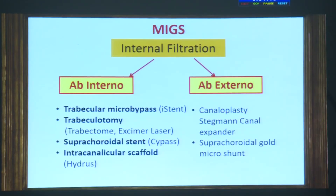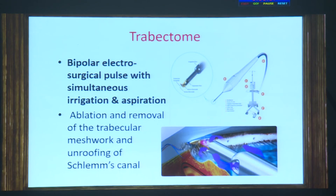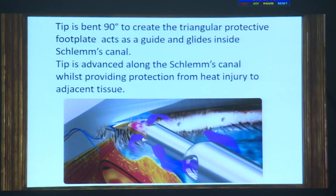There are two options — external or internal filtration — and I will not go into detail to save time. The MIGS Trabectome is now available in India and is FDA-approved, with Indian government approval as well. The iStent is available in the western world, the ZEN implant is upcoming, and the CyPass microstent is no longer in use. The Trabectome ablates and removes the trabecular meshwork, unroofing Schlemm's canal, with a tip bent 90 degrees to create a triangular protective footplate that guides into Schlemm's canal.